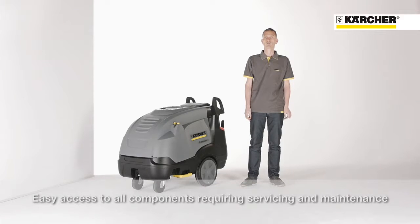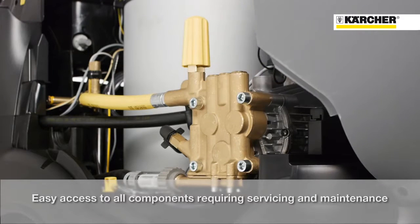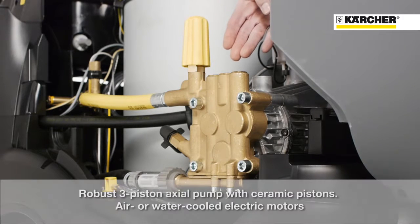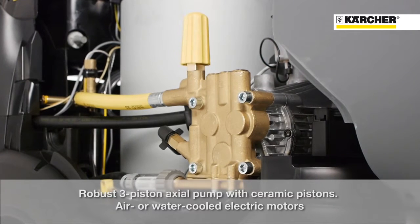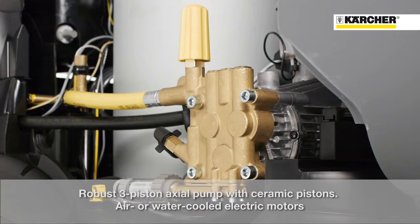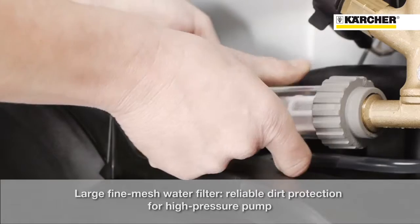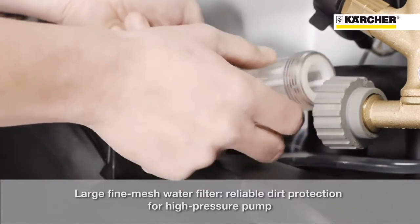Now let's have a look at the service and maintenance friendliness of this machine. After opening the cover, there is free access to all relevant components. The whole range is equipped with a durable pump, ceramic pistons, a massive brass cylinder head, and depending on the version, an air-cooled or water-cooled motor. Furthermore, the machine is equipped with a water inlet filter to prevent the pump against soiling and guarantee high reliability.